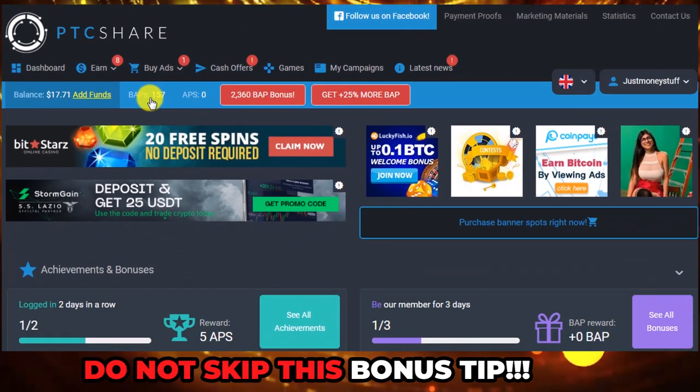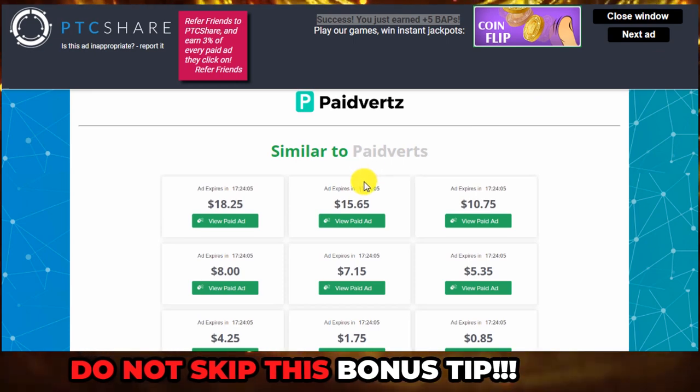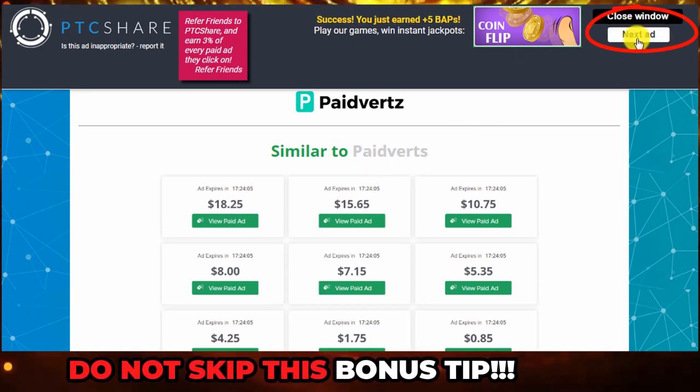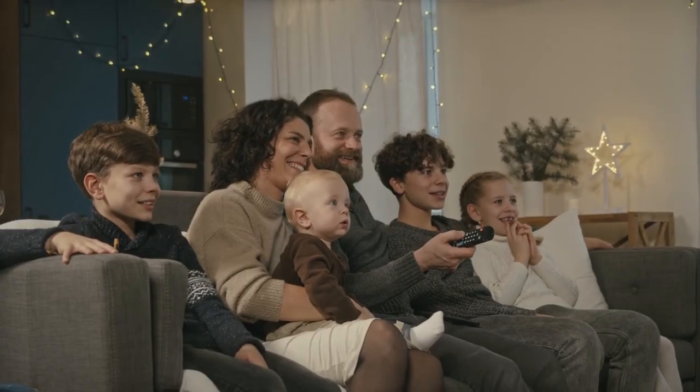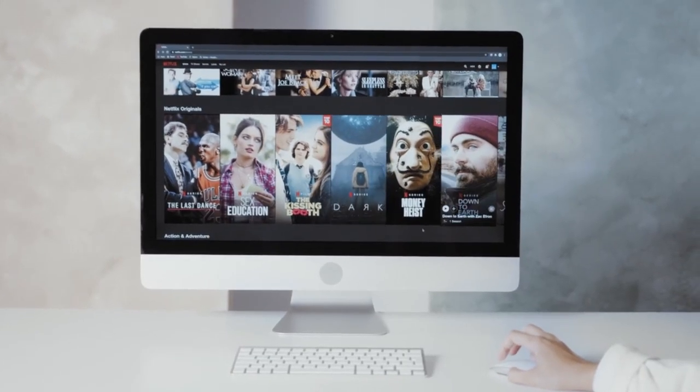Here's another bonus tip. When you click on an ad and watch it, you can just keep watching multiple ads by clicking on this button right here. This means that you will binge watch ads and make way more money. And if you are still watching, I'm going to show you an even better website where you can make money watching videos.